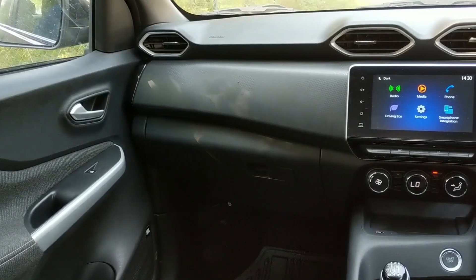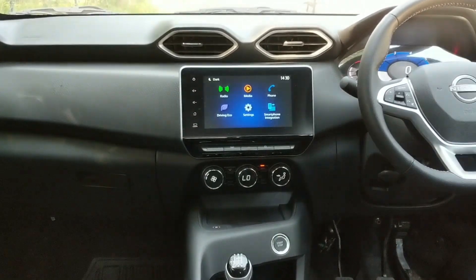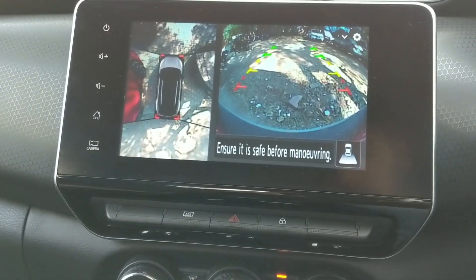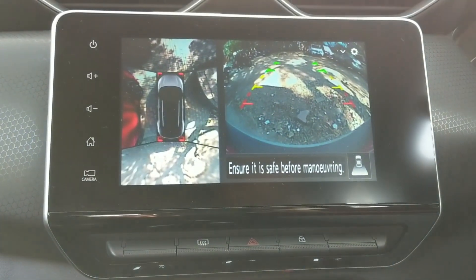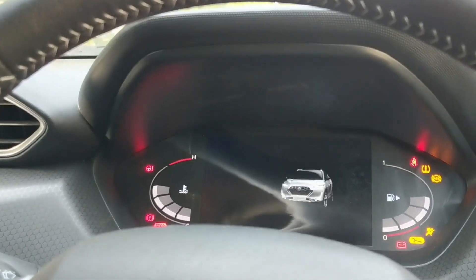The layout is simple but the list of equipment isn't. The Magnite comes armed with tech including a wireless charger, wireless smartphone connectivity, and a 360-degree camera — how cool is that? Sure, the plastic quality and the choice of materials are not at par with its rivals, but the Magnite makes up for it with its killer price tag.